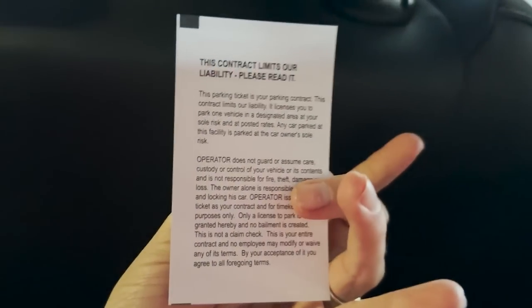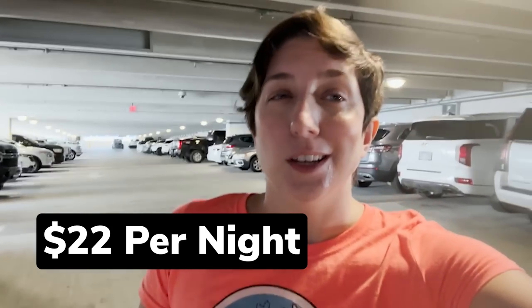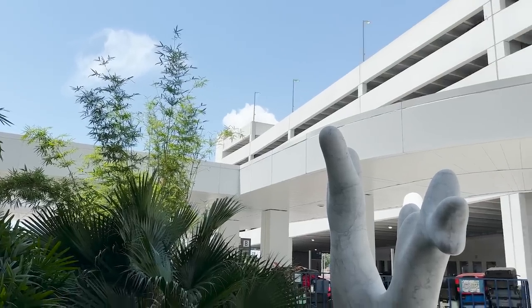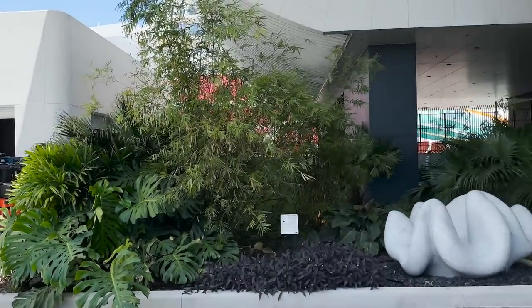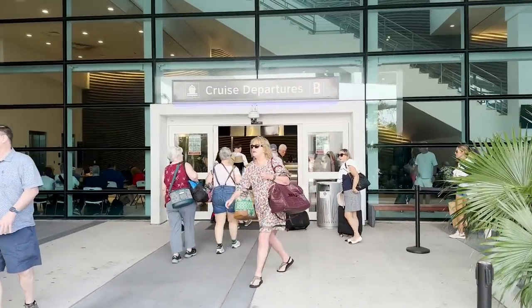We are parking in the parking garage. How it works is they give you a ticket when you enter, and then you pay for it when you get off the cruise. I'll find out how much that is and put the information in the video. There's some interpretive artwork here. We're heading into the terminal — first Norwegian sailing, so excited!